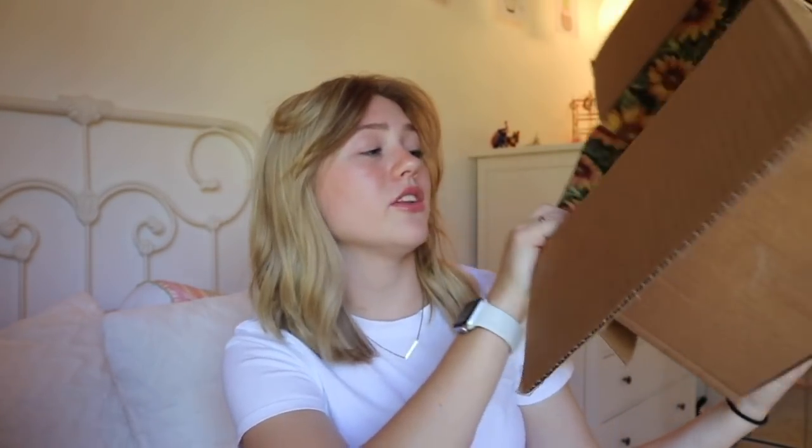I'm going to go ahead and open all of these and then show you all the clothes. Okay, I'm back — I've unboxed everything, put it all in the box, and I'm just going to dump it out. Look how cute the box is — it's adorable! This is going to be so much fun.